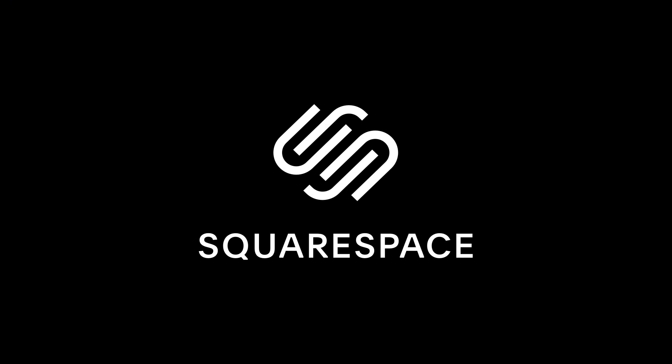Hey, Thoughty2 here. This video is sponsored by Squarespace. Squarespace is the all-in-one platform to build a beautiful online presence and run your business.